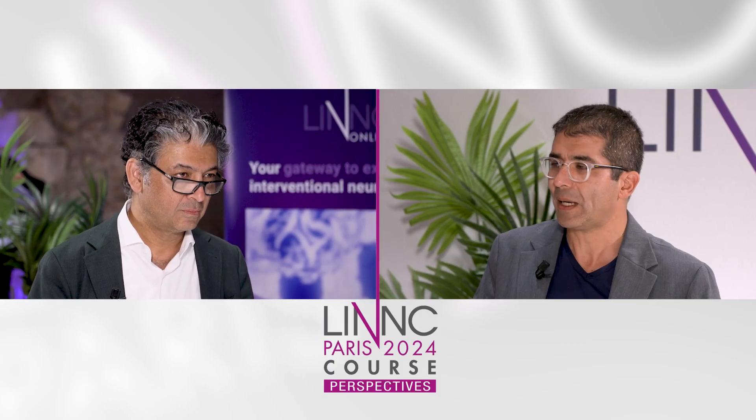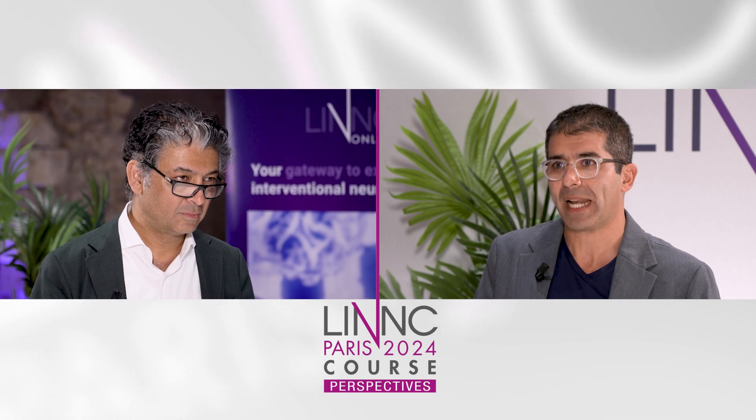Welcome to LYNC 2024. I'm Rodrigo Rivera from the LYNC editor of LYNC online. Today, we have two very special guests: Dr. Adnan Siddiqui from Buffalo and Dr. Freddy Clanson from La Pitié, Paris. Adnan, today you presented two very impressive technologies. Could you explain a little more about, for example, NanoFlex?